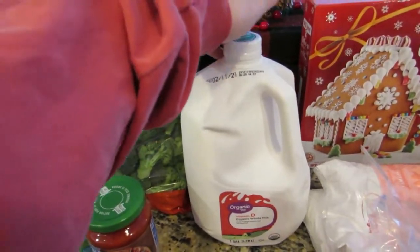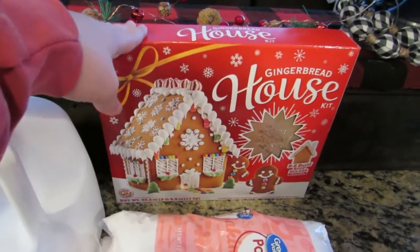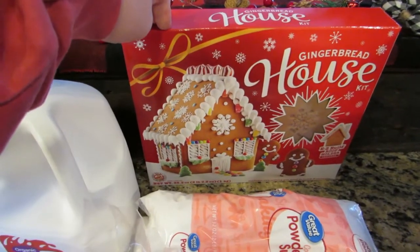I got a gallon of organic whole milk because Weston and Riley drink milk every day. I also got a gingerbread house kit — more for Riley — to see if we can't put one together just for the fun of it.